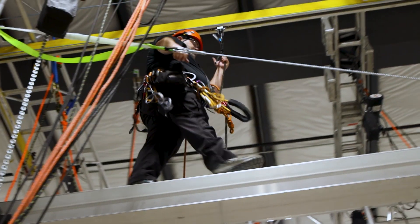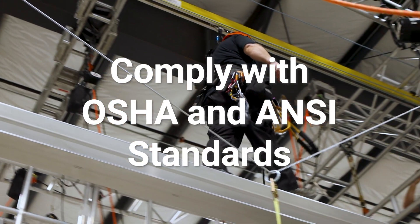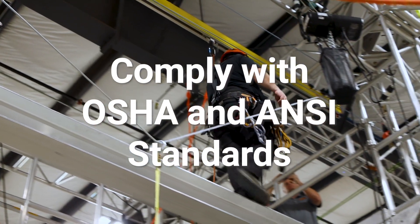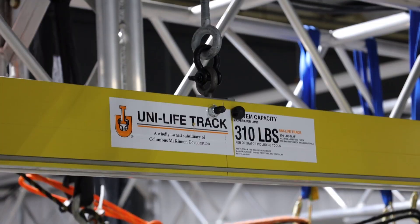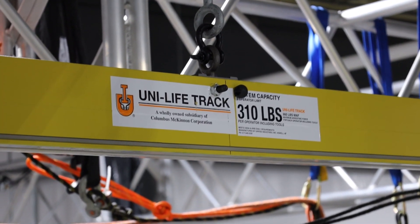Not only does it keep workers safe, it also helps your company comply with OSHA requirements and ANSI standards for the industrial and entertainment industries. Let's take a closer look at five key benefits of the Unilife Fall Protection System.